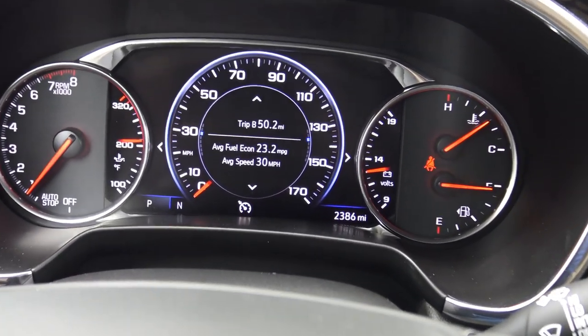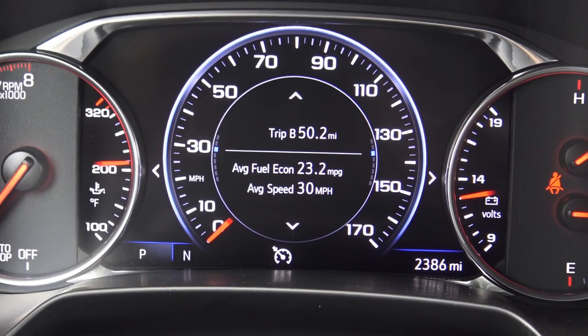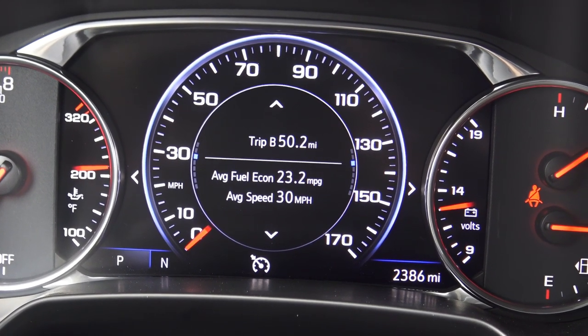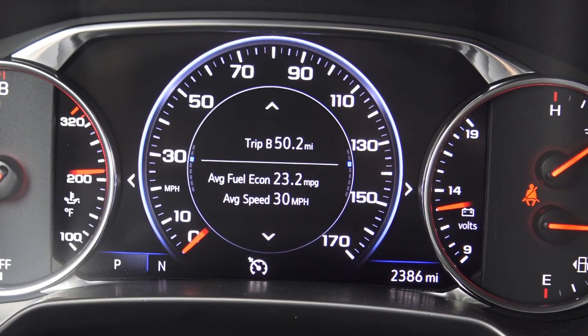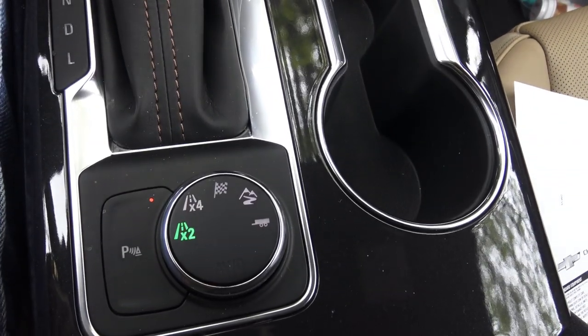The layout is pretty cool in this 2019 Blazer. Right now averaging on the highway, according to the computer, I'm getting 23.2 mpg. We are going to put a trailer on this. I do like the layout, I like where everything's at. And of course, you have this mode button.